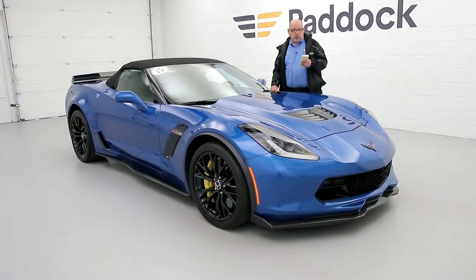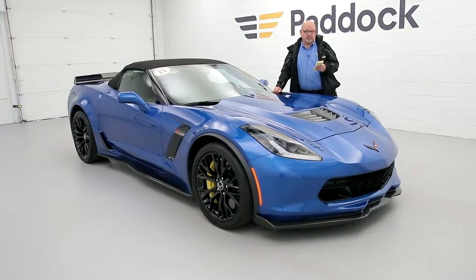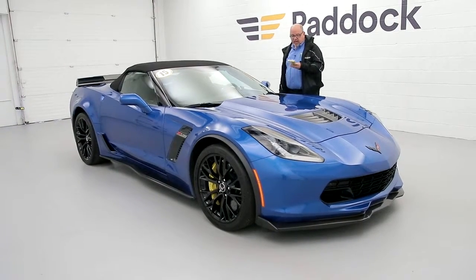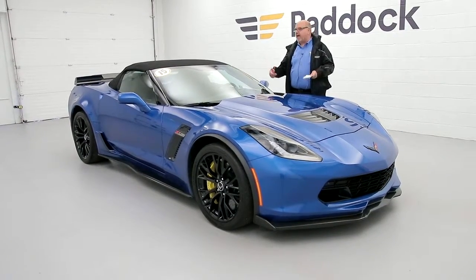It has 650 horsepower — the Z06. It's got a 6.2 engine, it's got the carbon fiber package on it, navigation, heated seats — a lot to look at.